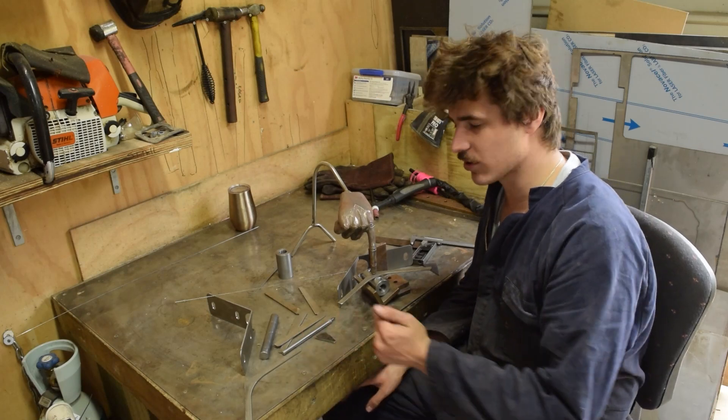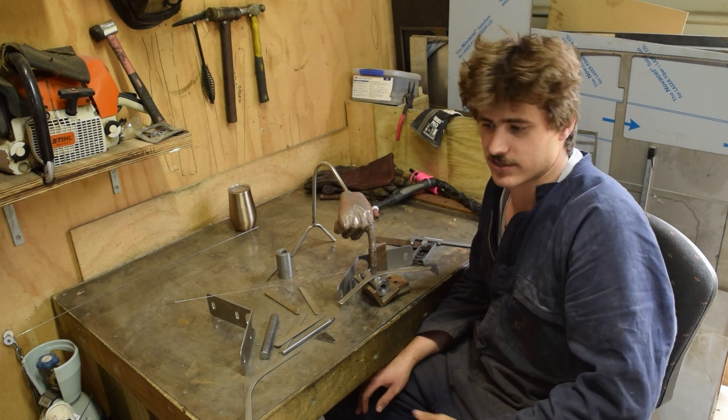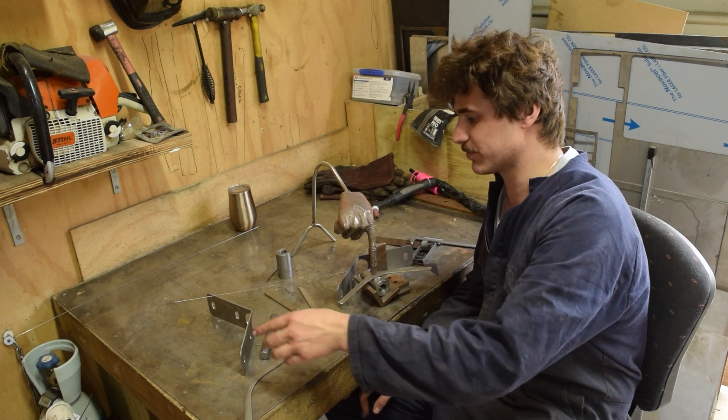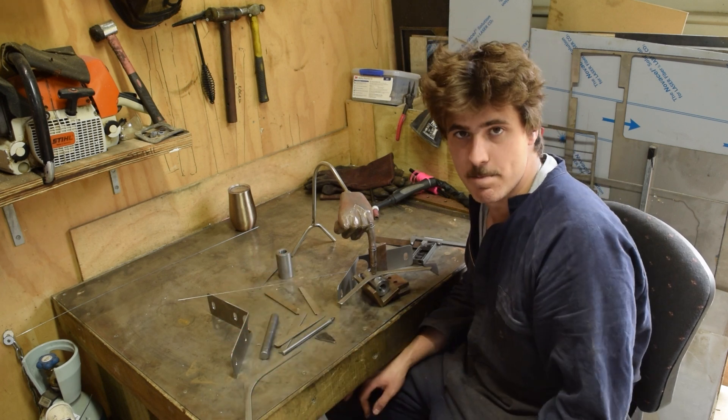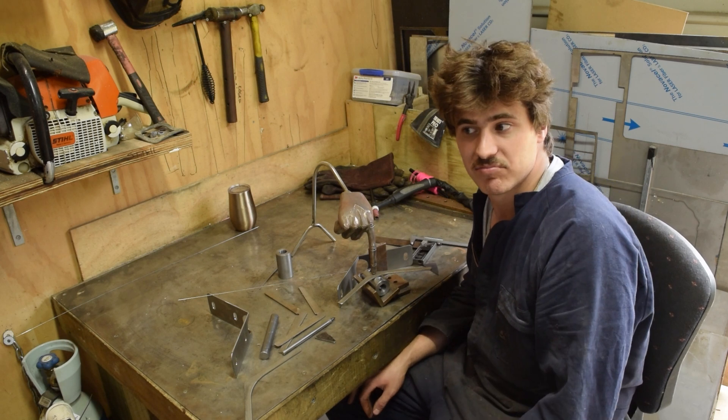We have all of our parts cut out. Now, what we're going to do is work our way from the top to the bottom. These are the mounting plates — this is what we're actually going to mount our aerofoils to. So we'll start there and see what happens.